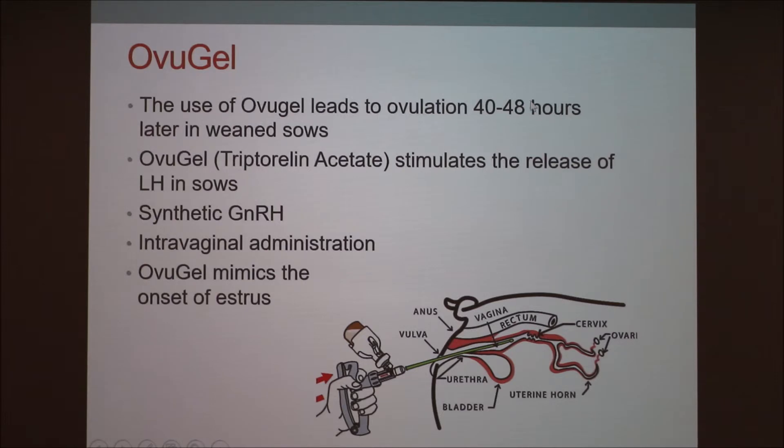Ovigel is the last product we'll be talking about. Ovigel leads to ovulation within 40 to 48 hours after weaning the sow off the pigs. Ovigel stimulates the release of LH — it's a synthetic GnRH. It is administered intravaginally. As you can see in this picture, the device holds the drug right here, and it goes into the vulva and gets administered in the vagina. It mimics the onset of estrus and is usually used only on sows, especially right when you're about to wean them, to keep them cycling since they are in anestrus while they have nursing pigs on them.